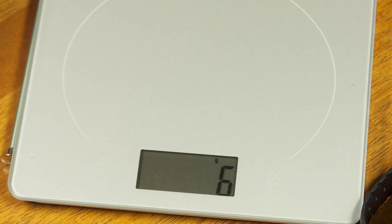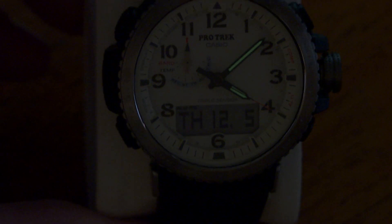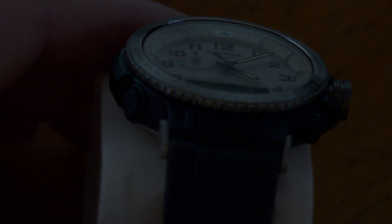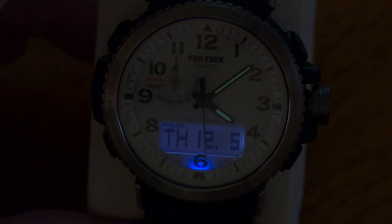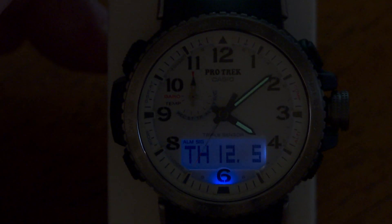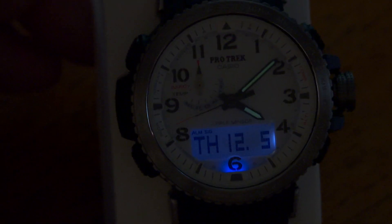Finally, let's look at the backlight. I have it in automatic mode, so I just tilt the watch up as if I'm looking at it and the backlight activates automatically. The camera may not capture it perfectly, but you can see a glow. The hands also have some glow-in-the-dark material on them.